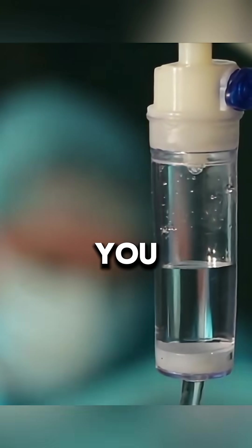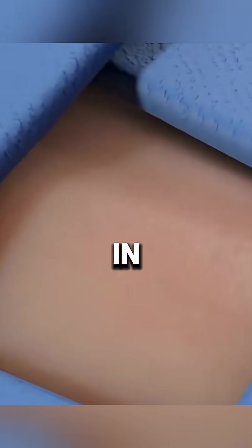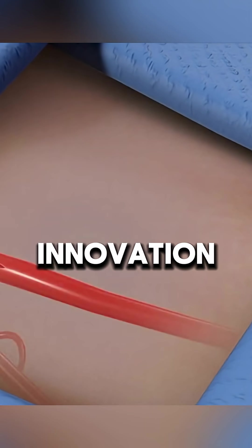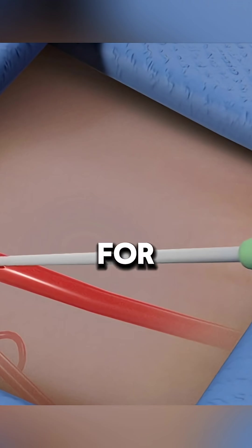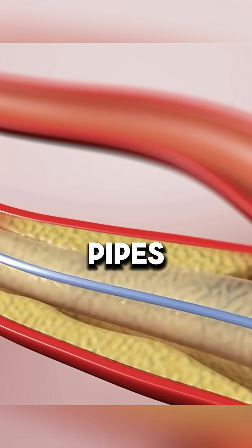First, we sedate you because no one wants you freaking out like a horror movie victim. We make a small incision in your groin or arm, because nothing screams medical innovation like shoving a tube up your leg to fix your neck. A catheter — basically a tiny hose for your blood — is snaked through your artery like a back alley plumber fixing cracked pipes.